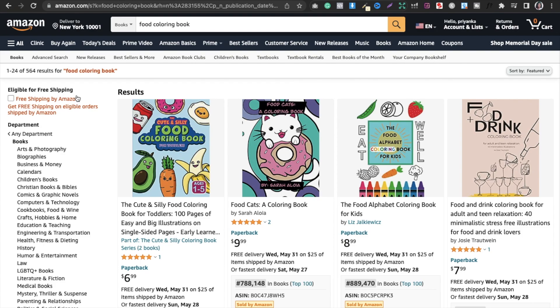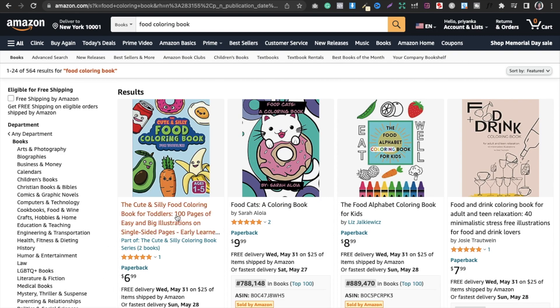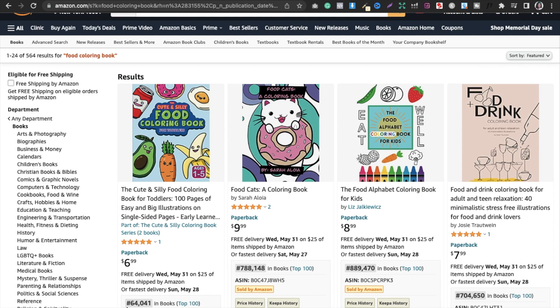In New Releases, you can see the last 90 days but I focus on the last 30 days. Here I got 564 search results, which is good. Now here we have to use our DS Amazon Quick View extension to check the BSR. You can see 'Cute and Silly Food Coloring Book for Toddlers' has a BSR of 64,041 over 30 days, which means good performance. So now I focus on this niche: silly food coloring book.